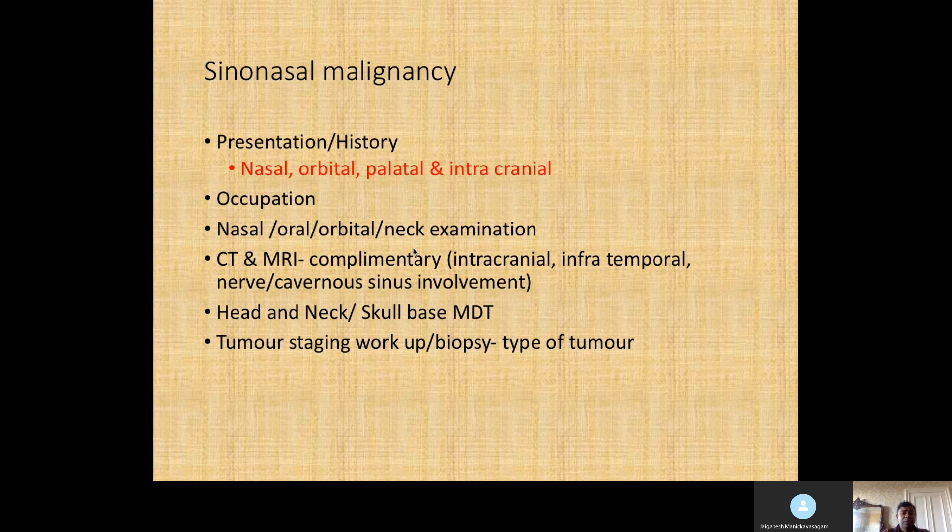For sinus malignancy, presenting symptoms include nasal, orbital, palatal, and intracranial symptoms. Occupation is important — adenocarcinoma is associated with the woodworking industry. Examination includes the nose, the dorsum where there may be whitening or a lateral rhinotomy scar, the oral cavity especially the palate and teeth, and orbital examination for proptosis, scars, or limitation of eye movement and pupillary reflexes. Don't forget to examine the neck for lymph nodes or signs of neck dissection.